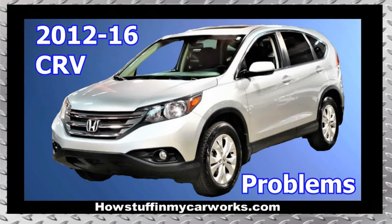Hi everyone. In this video I will mention 10 common problems that 4th generation Honda CR-V vehicles are prone to experience.